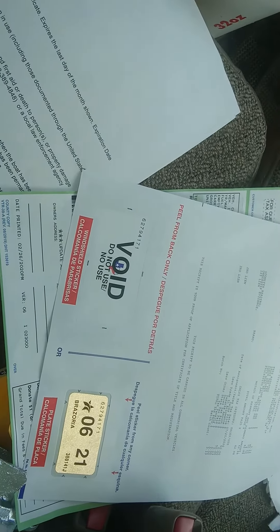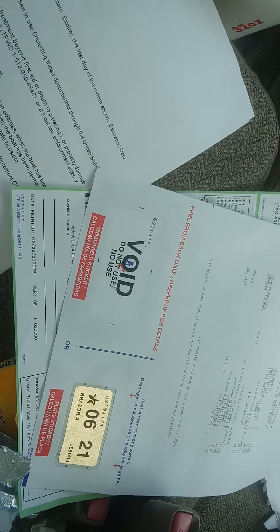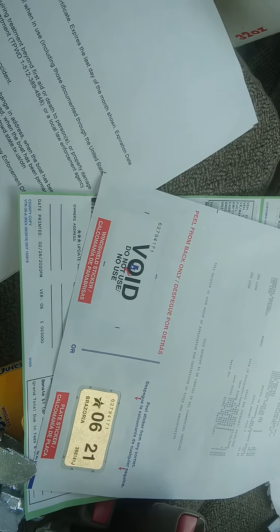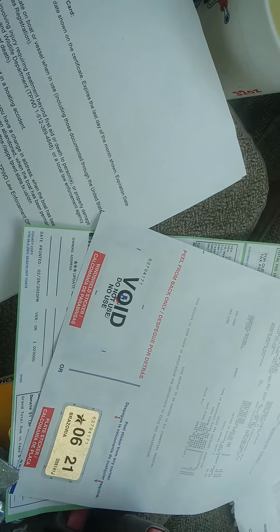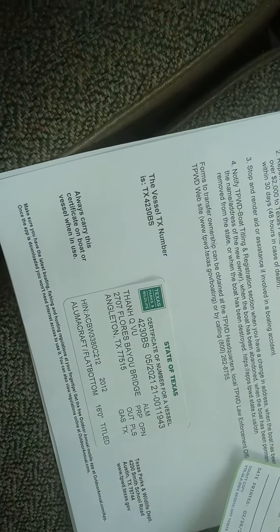The trailer does get a registration which is now under your name — transferred over — so you get a renewal tax every year. They also give you the boat card, basically a certification ID card that you need to bring with you at all times when you're boating. Everything is complete and I'm very happy.